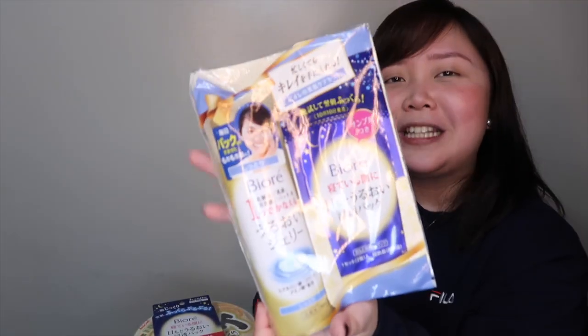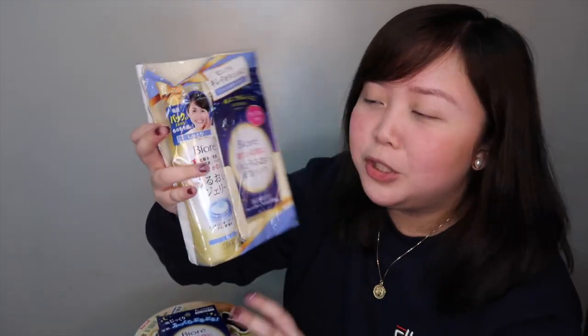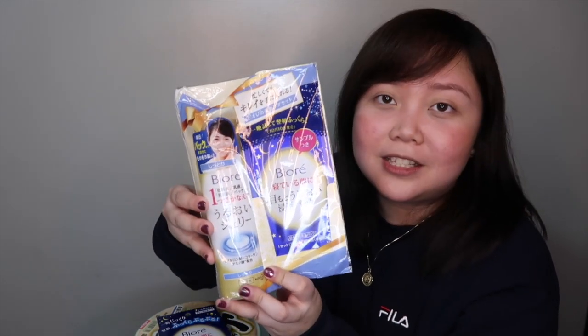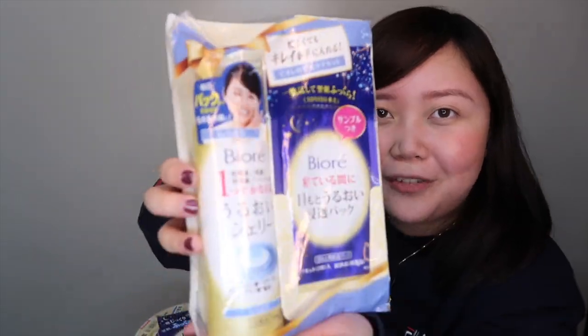The next one, since we're already showing Bure, is another Bure product. I really don't understand the writing, but the sales lady explained to me that this is good because it's already 3-in-1 — it's a multi-purpose product for your face at night. It also comes with one free eye mask. She told me to use this at night, and also when you're tired, you can just use this. Because for my skincare routine, I do cleansing, then toner, sometimes serum or essence, sometimes oil, then moisturizer — it's a lot. So she said this is perfect if you're really tired.